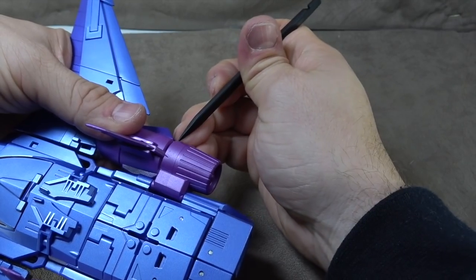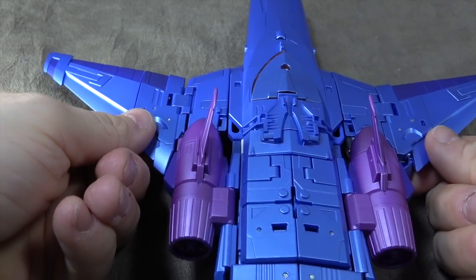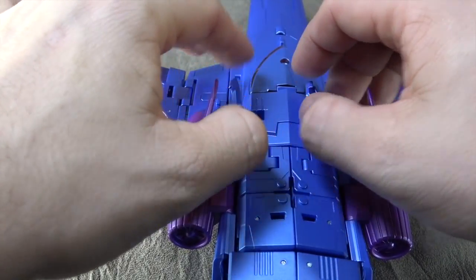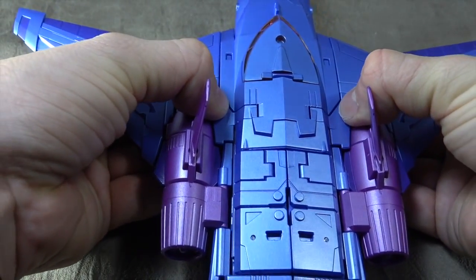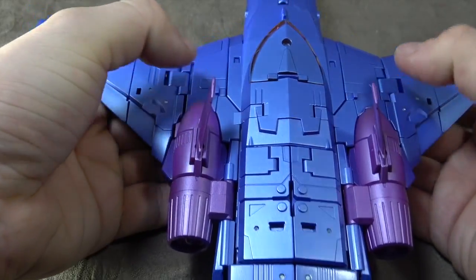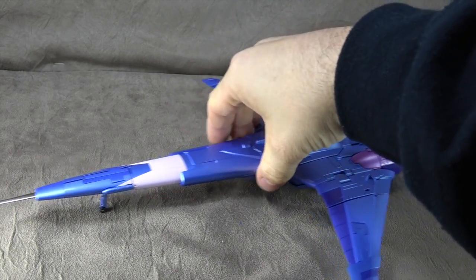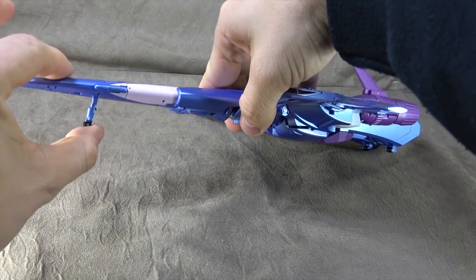Final steps: there are two parts of the wing hiding underneath — flip those around to the back. There are two panels hiding behind the cockpit — flip those around and down in. And there it is — it rolls like a champ with landing gear. One hides up at the top, and two hide down at the bottom.